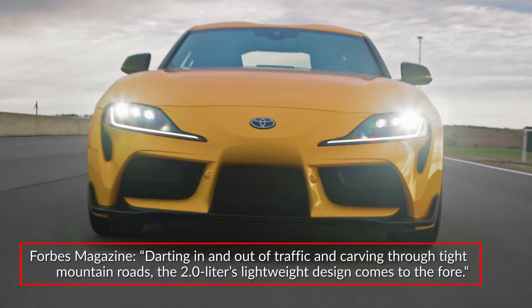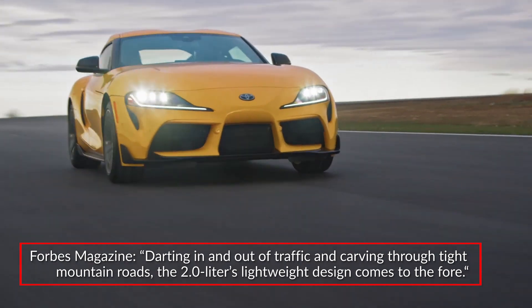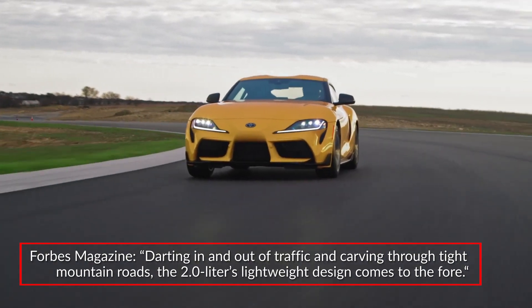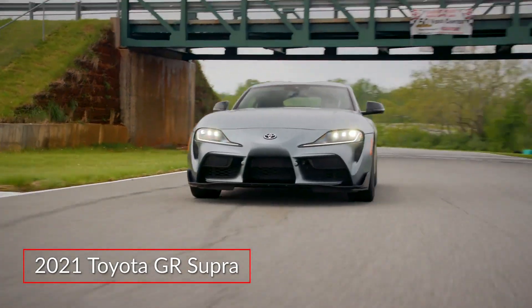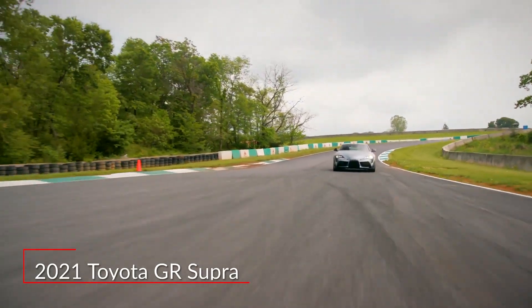Forbes magazine praised the performance of the new GR Supra 2.0 trim, saying: "Darting in and out of traffic and carving through tight mountain roads, the 2.0-liter's lightweight design comes to the fore." The 2021 Toyota GR Supra adds turbocharged four-cylinder performance to the brand's highly revered sports coupe.